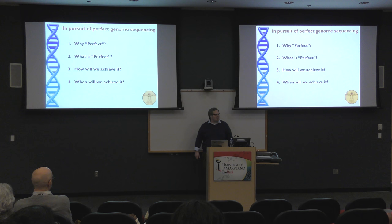Today I'll be focusing on this question about perfect genome sequencing. I'm being very playful here, of course. Depending on how we define perfect, either we have it today or maybe we'll never have it. What I'm going to do is argue that this is something we should be striving for, talk about what I think it means to be perfect, how we're going to achieve it, and when we're going to achieve it.